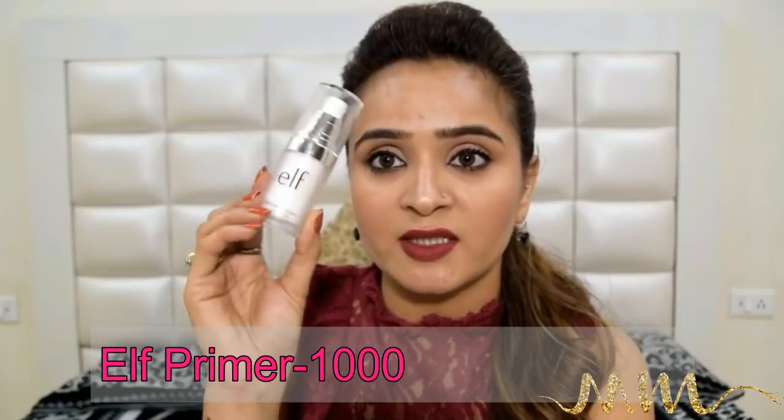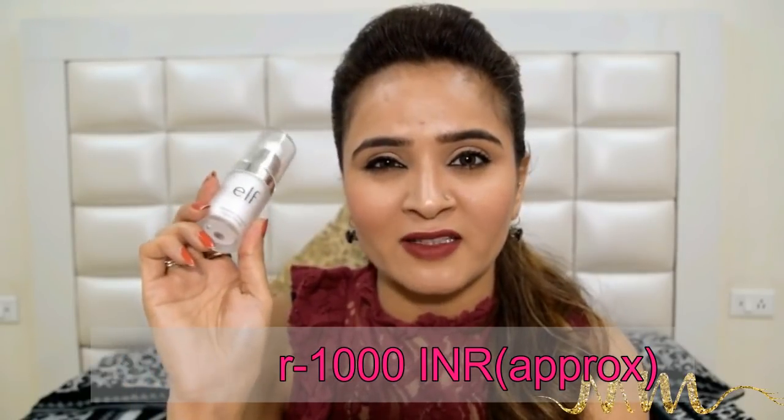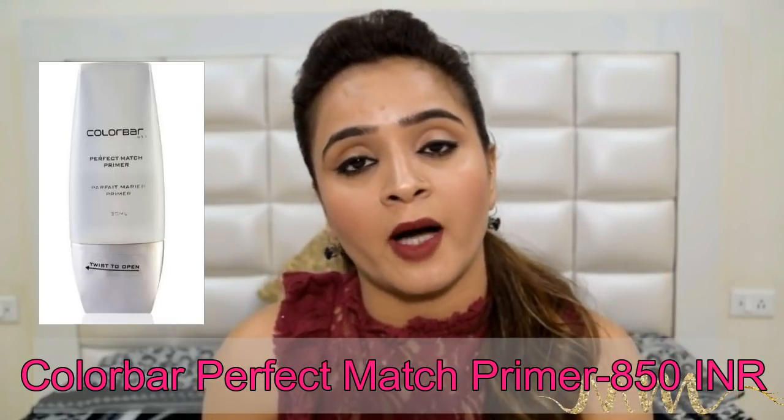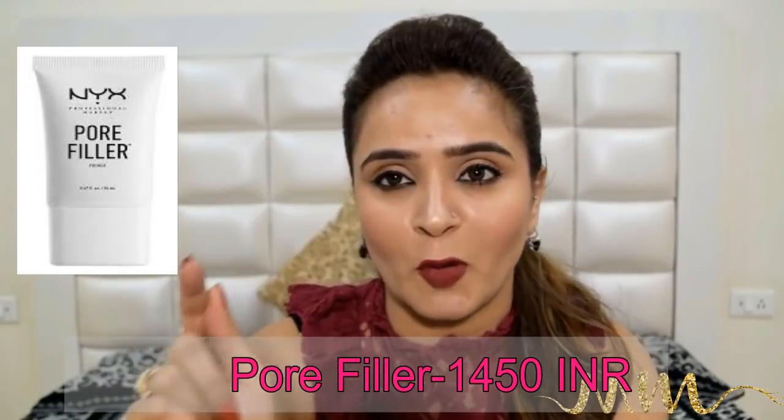Talking about silicon-based primers, I have been using this ELF one. I use this when the weather is very humid — like these days it's raining and so humid. I find it pretty good, but it is not the best; the best silicon-based primers are offered by Color Bar. If you have a lot of open pores and want a product to particularly target that, then you should definitely buy NYX Pore Filler — this is the product that will solve your problem.